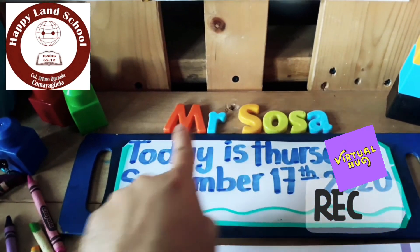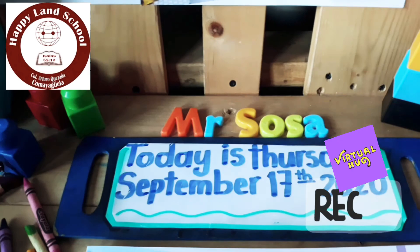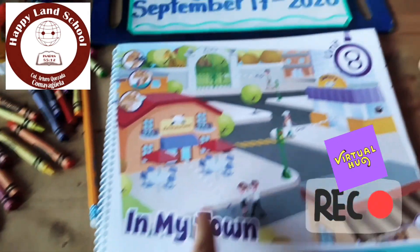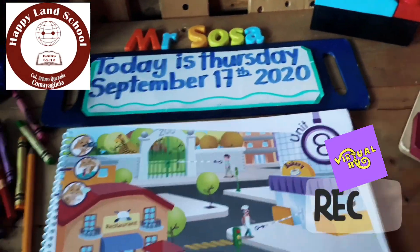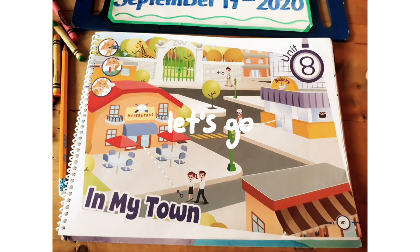Hello, my babies. This video is for you. It's for Press School at Hepland School. Welcome and stay. The topic for today is 'My Town,' unit number eight. Stay at home. The topic for this week is very interesting.